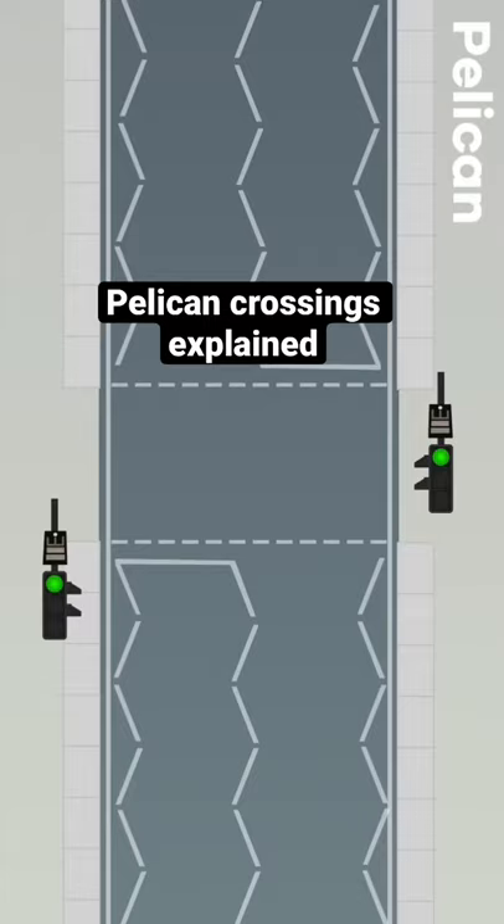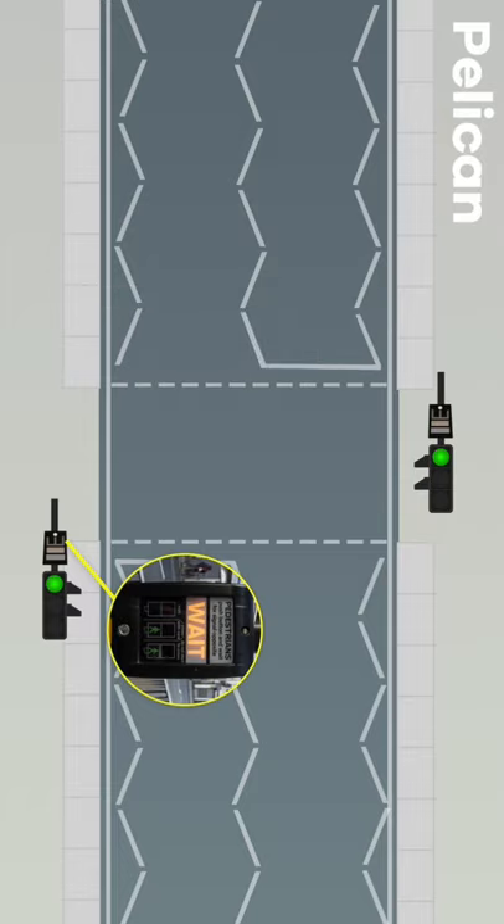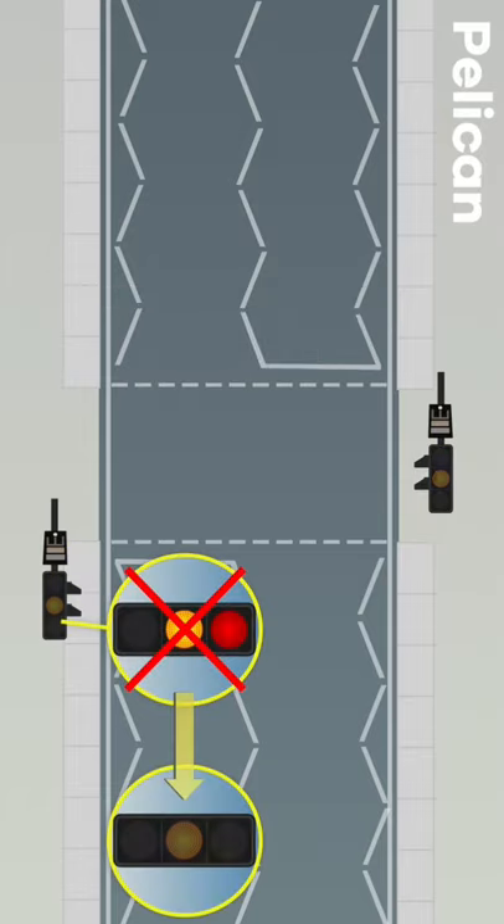At a pelican crossing, the signal is controlled by the pedestrian. When the pedestrian pushes the control button, a flashing amber light is displayed instead of the traditional red and amber phase before changing to green.